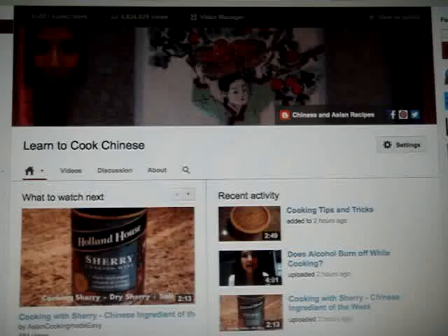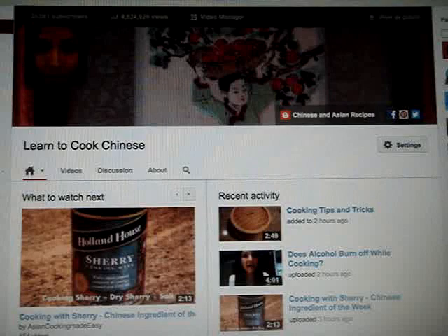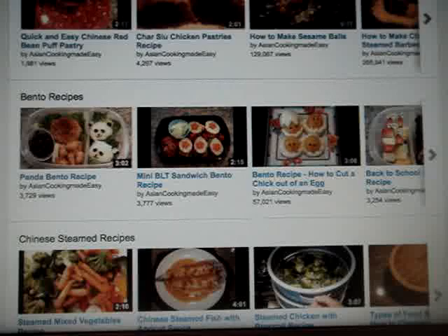The playlist below can help guide you through the sections. There's Chinese stir-fry recipes, dim sum recipes, Chinese pastry recipes — which are one of my favorites — bento recipes, steamed recipes, and I also have cooking tips and videos on ingredients that you might not be familiar with.